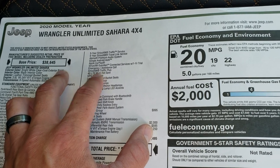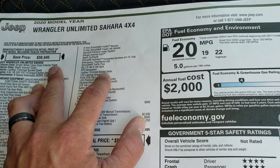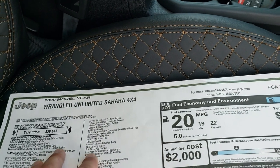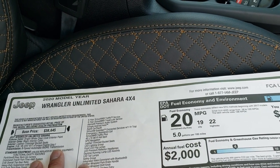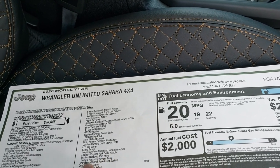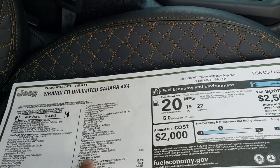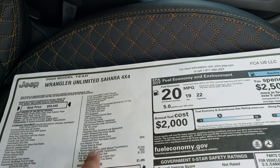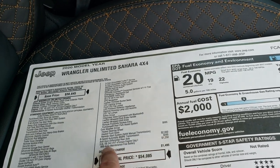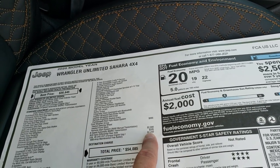It's a really nice system. You also get Sirius Traffic Plus, 4G LTE WiFi hotspot, navigation, leather trimmed bucket seats with copper stitching, the LED lighting group, safety group, integrated voice command with Bluetooth, leather wrapped parking brake handle and shift knob, remote proximity keyless entry, ParkSense rear park assist, cold weather group with heated seats, heated steering wheel and remote start, 8 speed automatic transmission, anti-spin differential, and the 3.6 liter eTorque upgrade.